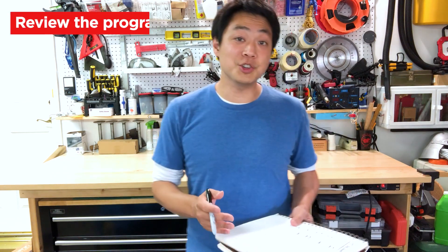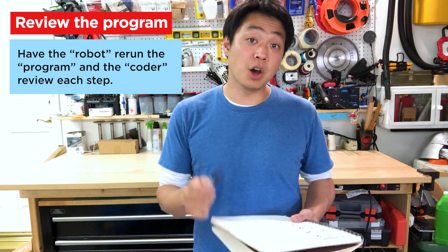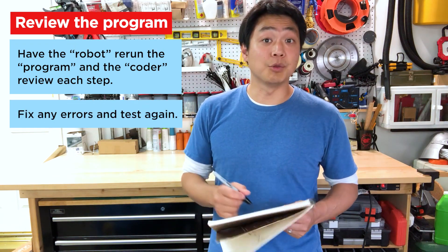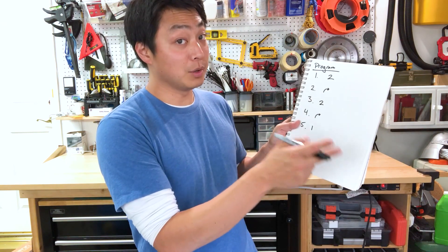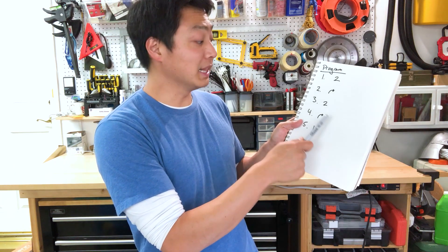At this point the coder should be reviewing their program trying to see what exactly went wrong. A good way to do this would be to have the robot rerun the program, having the coder follow along at each step. Once they find a place they can make an adjustment, have them fix it and then retest their new program. In this case, the second turn caused the robot to turn away from the goal instead of towards it, so we would want to turn that right turn into a left turn.